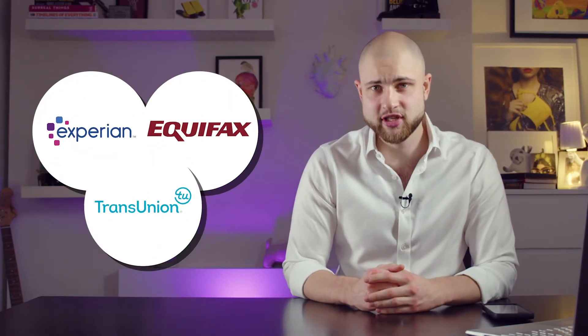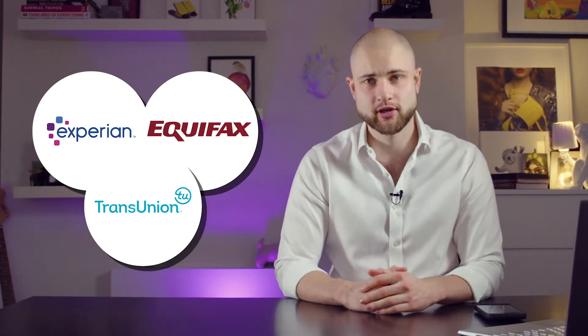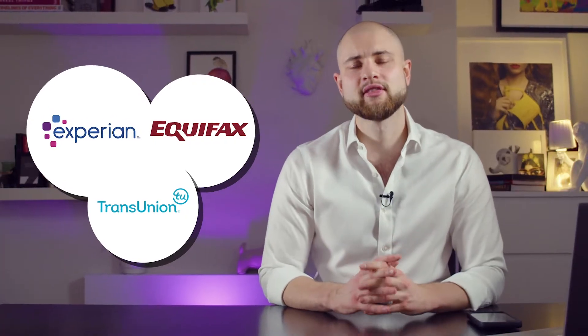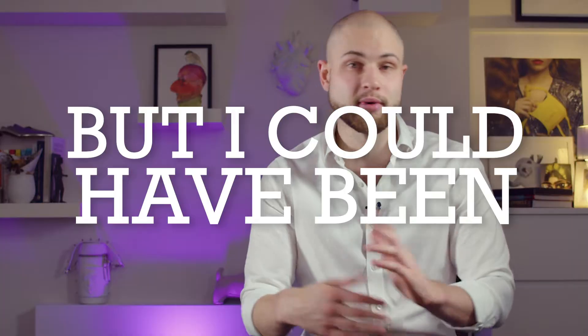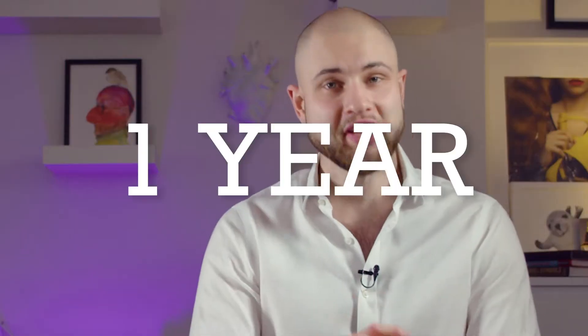Capital One uses all three credit reporting agencies to get information about you — that's Experian, Equifax, and TransUnion. From what I've read, they use Experian a little bit more, and therefore we will base our sorting on your Experian credit score, which you can check for free in the link down in the description. I'm not sponsored by Experian or Capital One — this is just my opinion about the products they offer and the card I've used personally for almost a year.